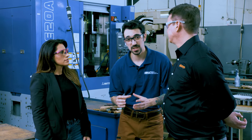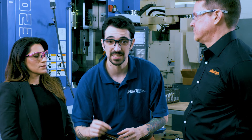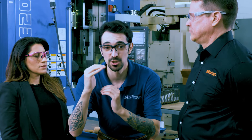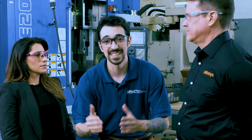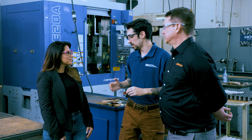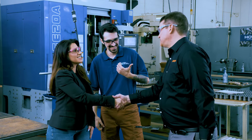Once you start getting into high-level industries — medical, aerospace, military, government work — your inspection process documentation goes from this to this. It is no joke, it is very real. To protect yourself, you need to document everything. Nicole, I appreciate your time here. It's been great having you guys.